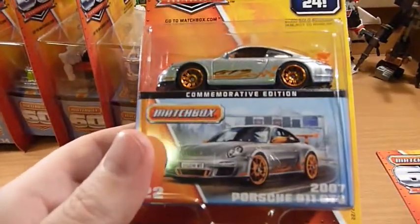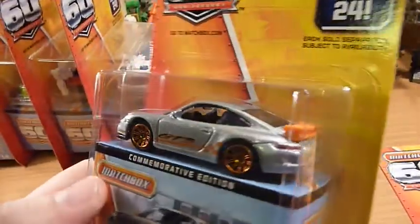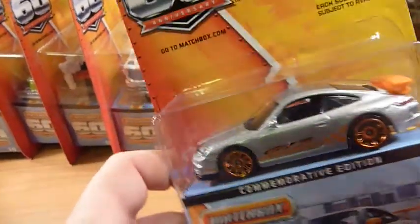We have from the B case the 2007 Porsche 911 GT3. Again quite tempted to open this, just not sure I will.